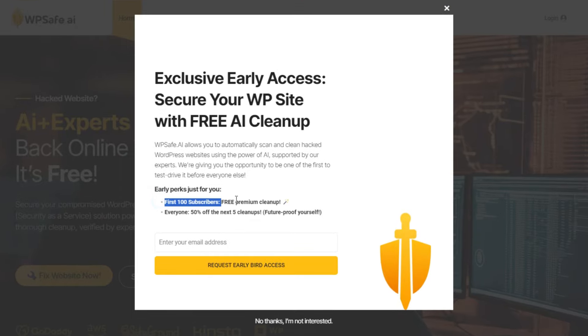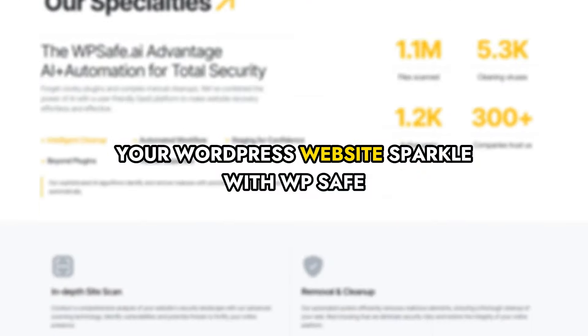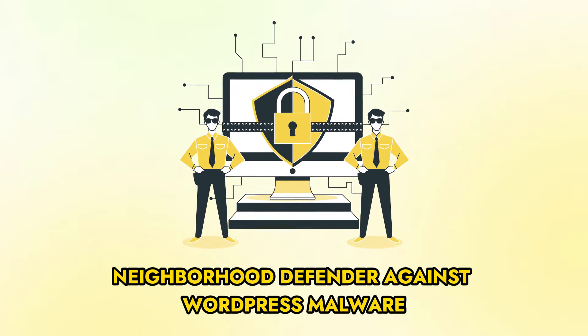Hurry, limited slots available — offer ends soon. Visit our website or click below to make your WordPress website sparkle with WP Safe, your friendly neighborhood defender against WordPress malware.